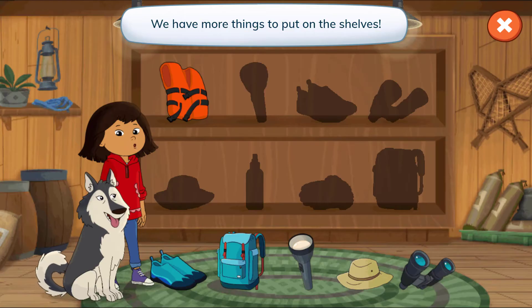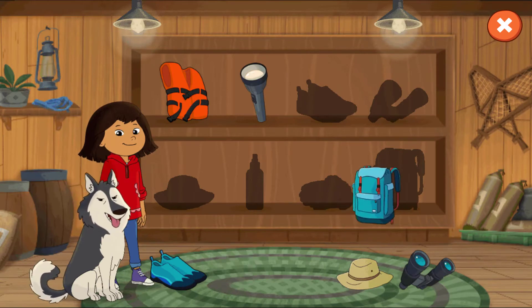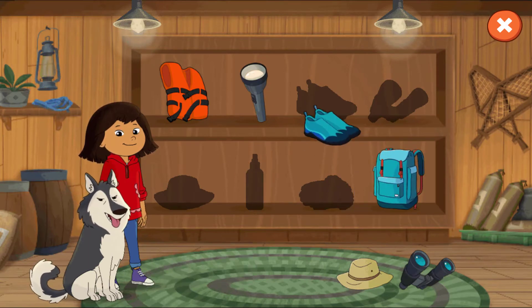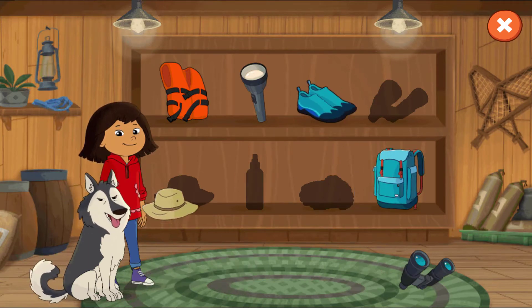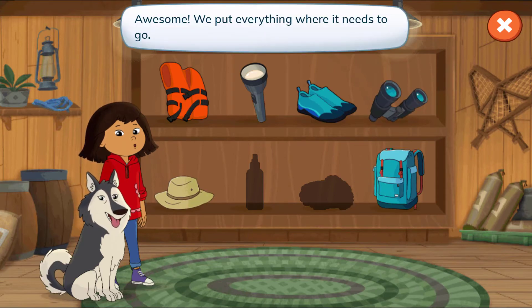We have more things to put on the shelves! Awesome! We put everything where it needs to go!